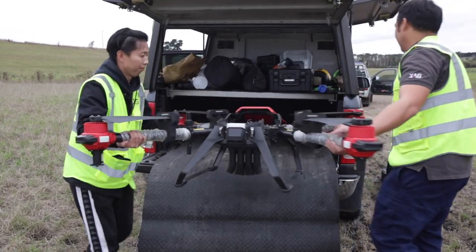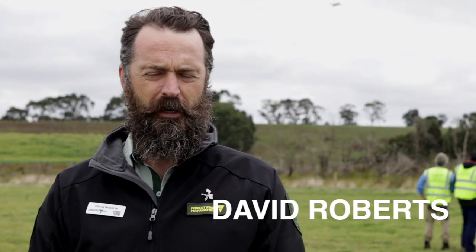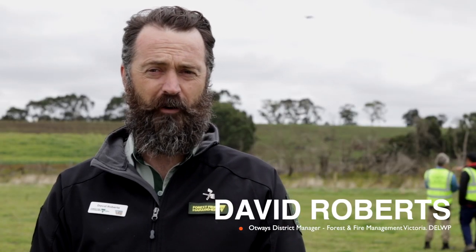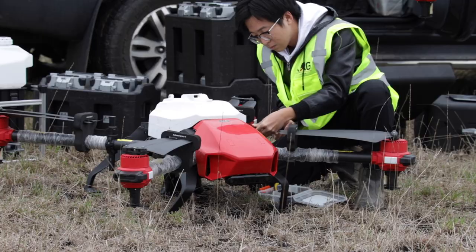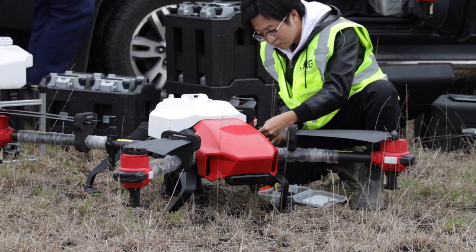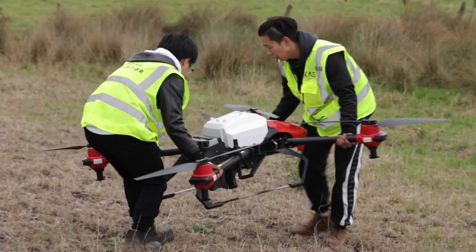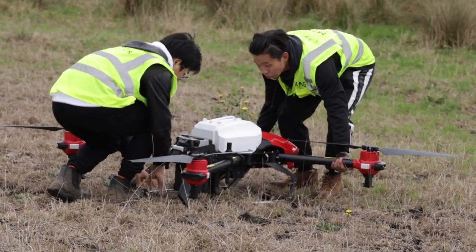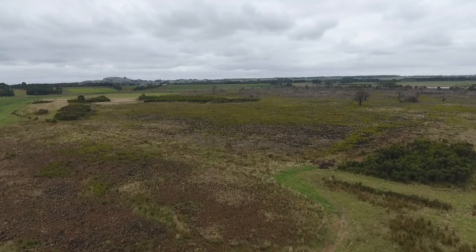We're embarking on a program with the landholders and Haysbury Landcare Group to put the finishing touches on our fire recovery program from the southwest fires from 2018. This project is really looking at trying to do some direct seeding using drones and this new technology to get out into the middle of these fire-affected peat swamps and trying to repair some of the damage that was done.